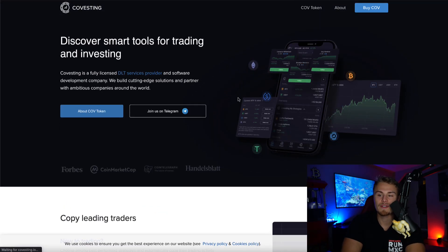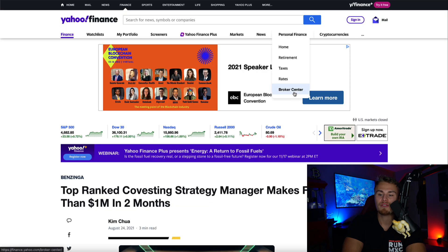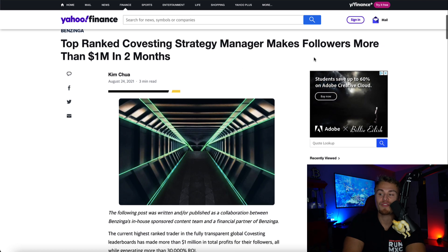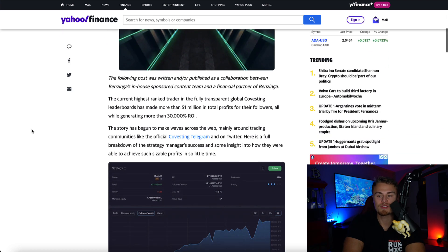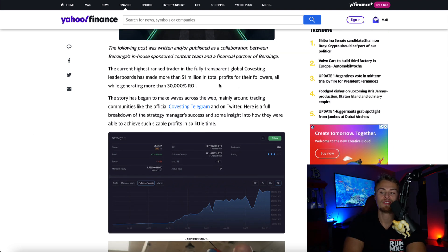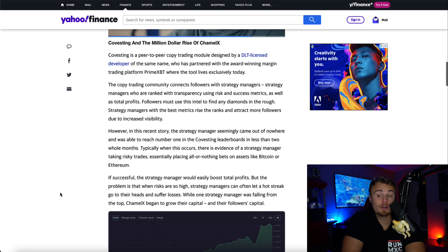You can see their COV token — the covesting token — which shows you the total supply, the total burned, and the remaining supply. Moving forward, you can see that they have articles published where they do have a few traders making quite a lot of money, and a lot of people copying their trades are making a lot of money as well. Their top-ranked covesting strategy manager makes followers more than a million dollars in two months. The highest-ranked trader in the fully transparent global covesting leaderboards has made more than 1 million in total profits for their followers, all while generating more than 30,000% return on investment.